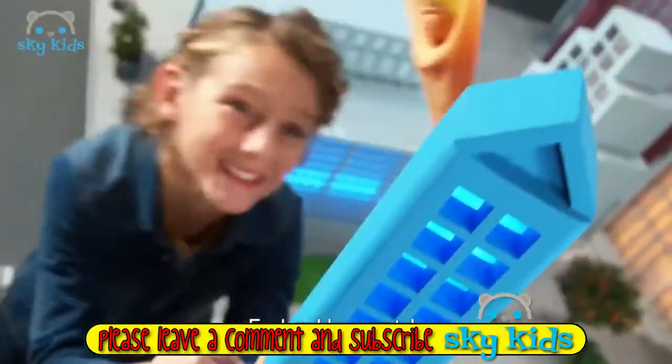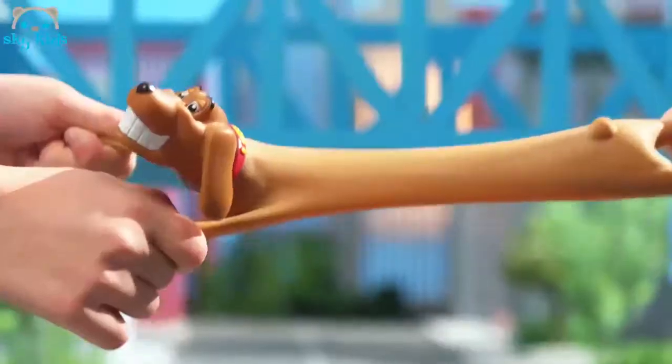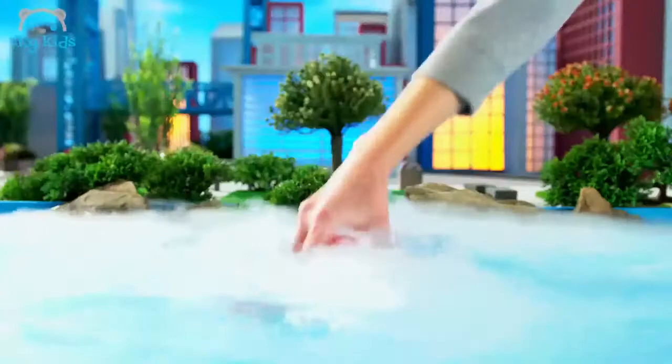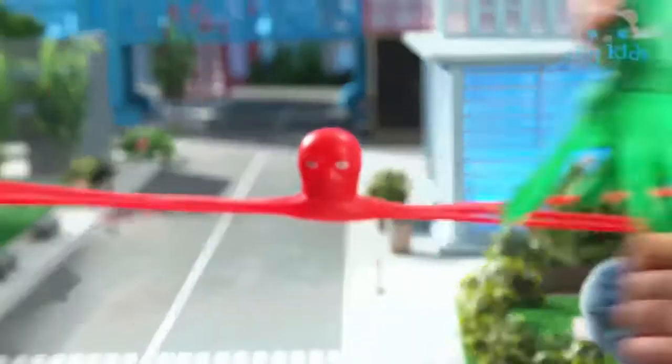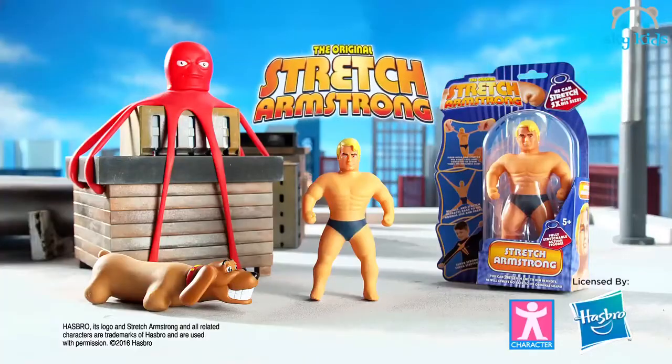The new size stretchable superheroes have arrived, with unbelievable stretching power. Stretch Vetch becomes bigger than a building. And look — Stretch Octopus. Stretch him again and again. These mighty heroes always return to their original shape. Fully stretchable action figures from Character.